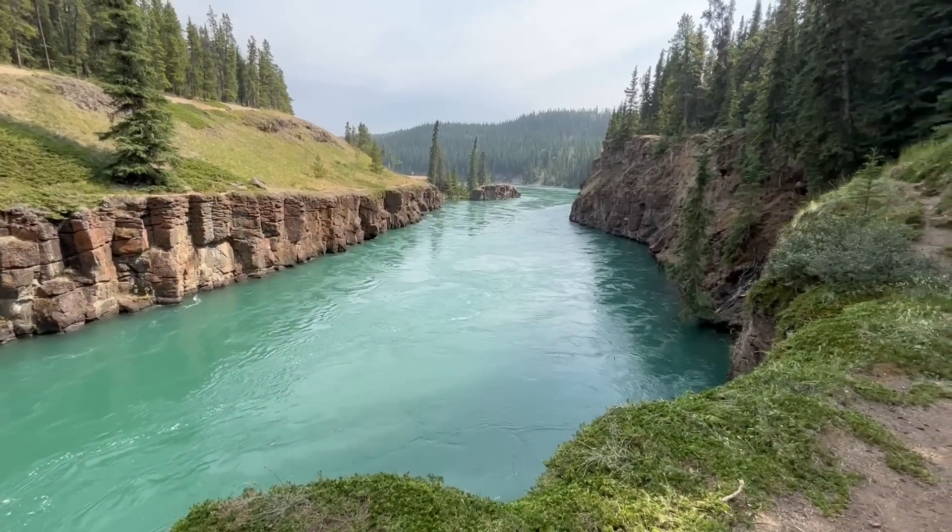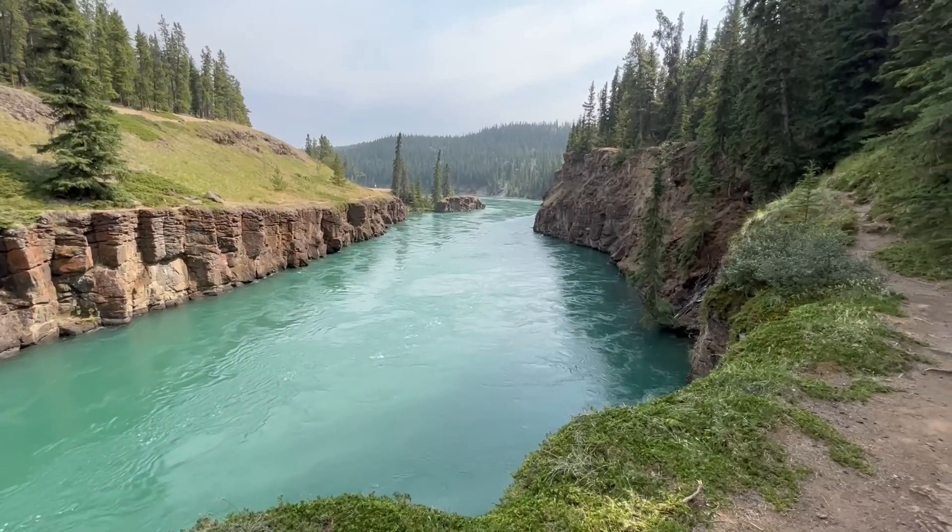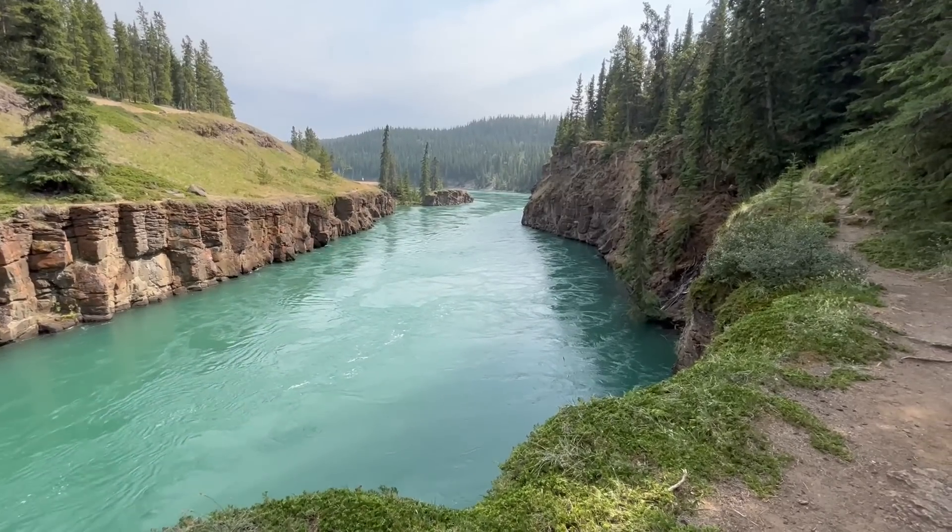Greetings, everyone! Today, I am standing in the Yukon Territory of Canada in front of the fairly large Yukon River.